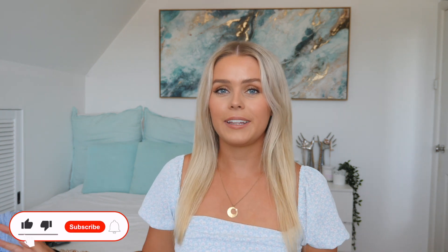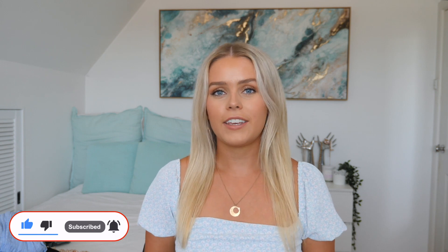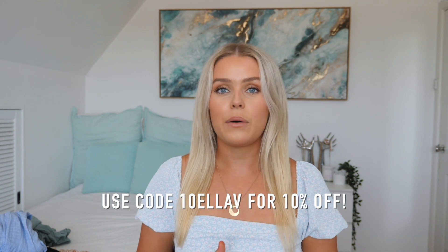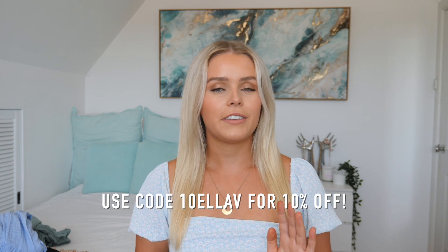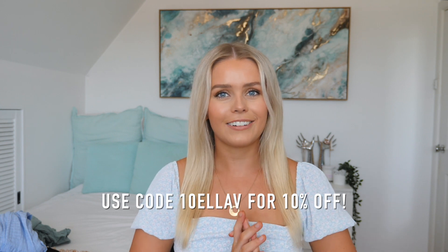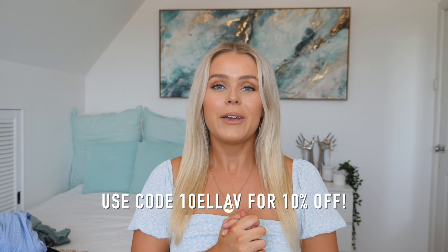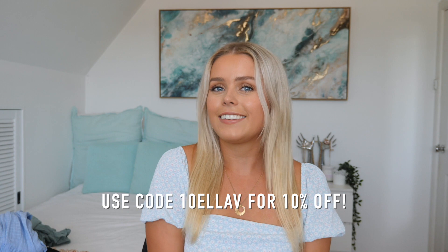Those are all of the items I picked up from Pedal and Pup this month. I hope you guys enjoyed this haul — I love everything I got and I'm really excited to style and wear the outfits. If you want to check out any of the items, they'll be linked down below along with the Pedal and Pup website. Don't forget to use my discount code 10ELLAV for 10% off site-wide — it should be valid for about a month. If you get anything, make sure to tag me on Instagram or send me what you got. If you enjoyed today's video, please give it a thumbs up and subscribe to my channel.